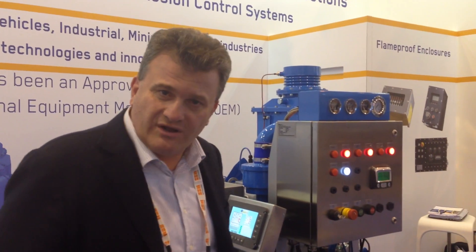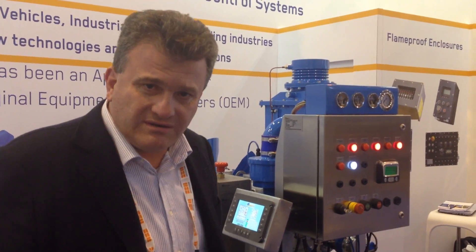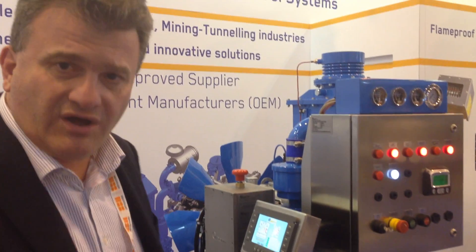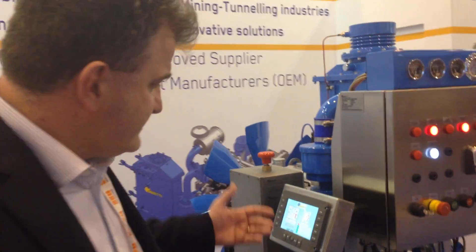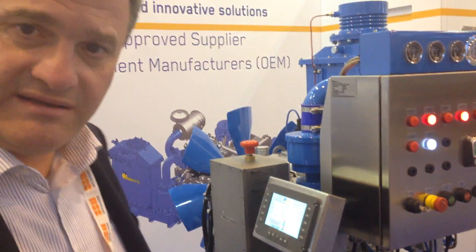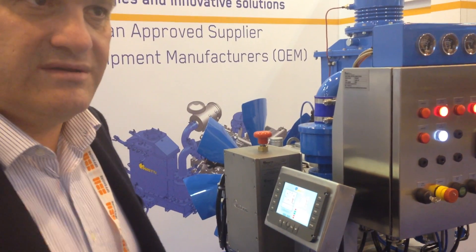Good evening to everyone. Welcome to the OTC show. This year we decided to expose our latest technology to the OTC show. Here we have the updated diesel engine technology with the filter system, the Coatex system, and the self-proofing arresting technology. We believe this is the most important show all over the world, basically for oil and gas applications.